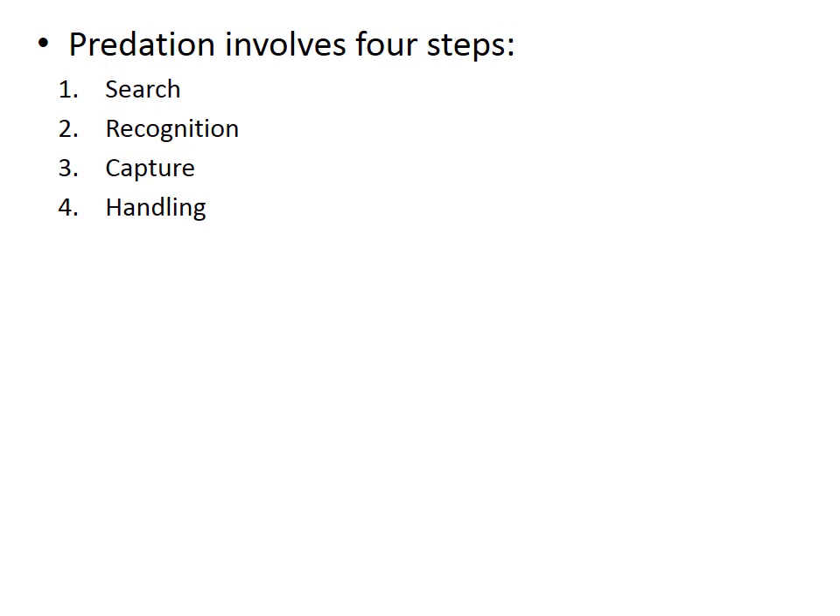Predation involves four steps: search, recognition, capture, and handling, and the possibility of coevolution of predator and prey operates at each one of these steps.